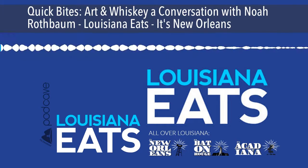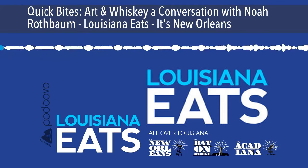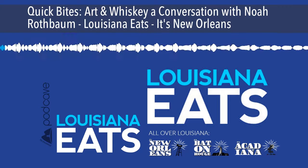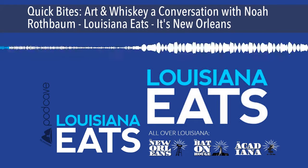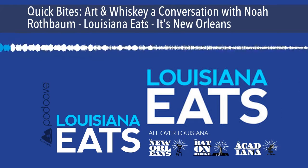From our studios in the Southern Food and Beverage Museum in New Orleans, welcome to our Louisiana Eats podcast series, Quick Bites. I'm Poppy Tooker. On today's podcast, we meet Noah Rathbom, a spirits expert and author of The Art of American Whiskey. Noah introduced us to the world of whiskey bottle labels, which reveal a great deal about our cultural history from the days of Prohibition right up to present day. Why does that interest you so much?